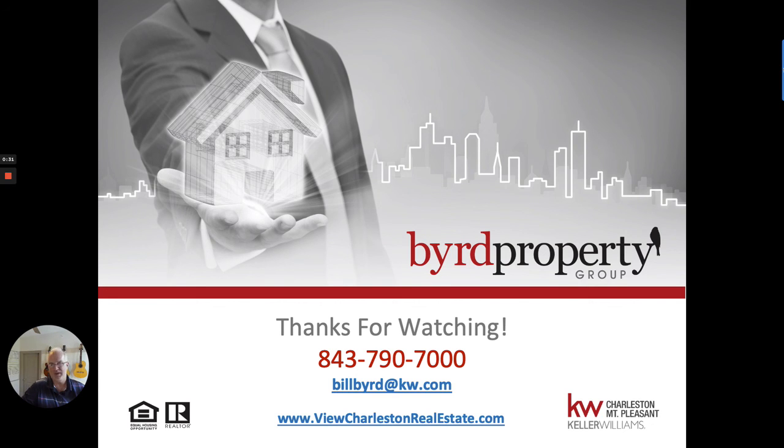That's about all I wanted to show you for this month. We are in unprecedented times as far as the speed at which things are selling right now. If you have any questions or concerns, want to learn more about this market, or if we can help you in any way, feel free to reach out — call the number below or send me an email. We'll be happy to help you any way we can. Thanks a lot for watching and have a great day!